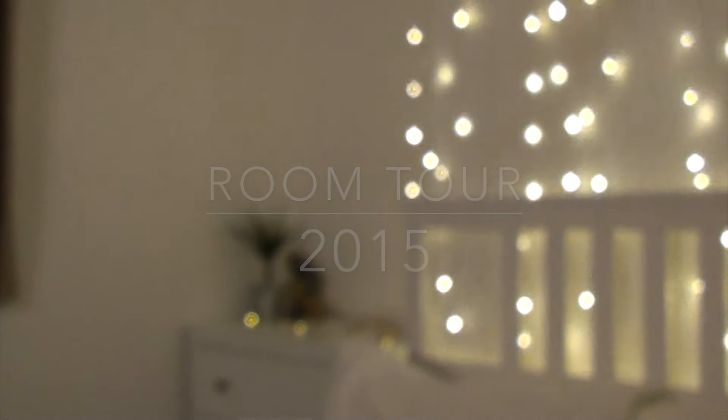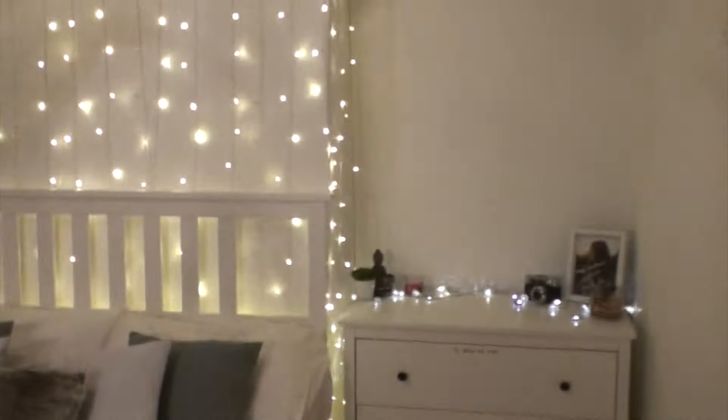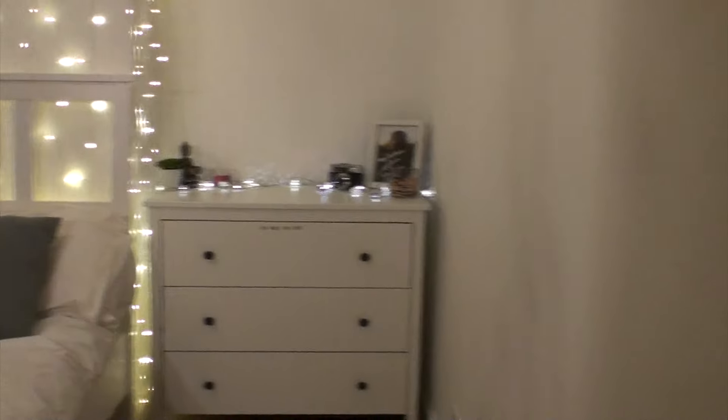So let's start. As you open my door, this is what my room looks like. I'm going to go through it all obviously, because that's what a room tour is. First off, here you will see a chest of drawers, and I've also got the exact same chest over there.